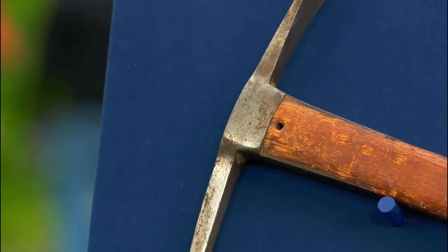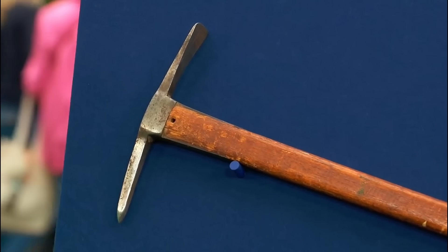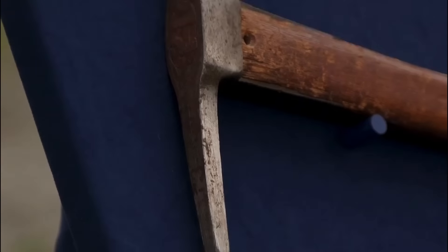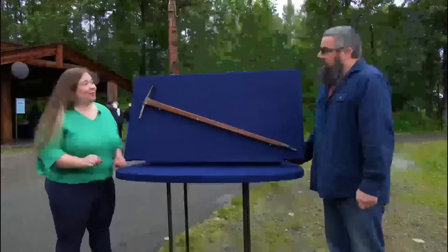They all had ice axes. The axe is particularly prized among collectors because it was used in a significant event. At auction, this axe would retail at the price of $20,000 for insurance purposes.